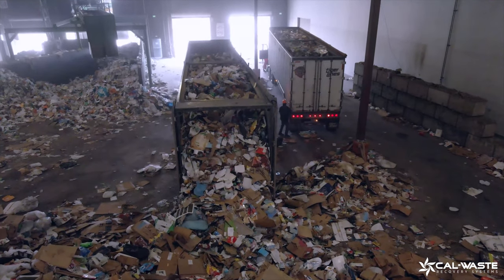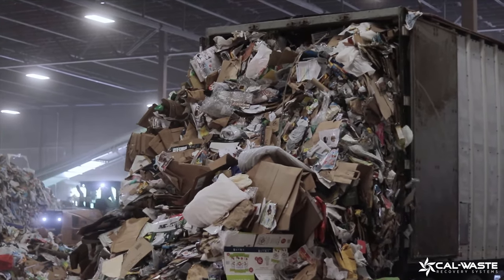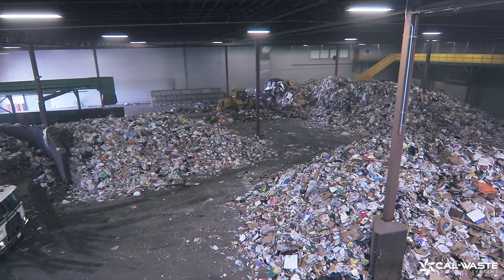Here, a conveyor system at the bottom of this trailer, called a walking floor, pulls material onto the tipping floor. This is how we receive and process up to 400 tons per day.